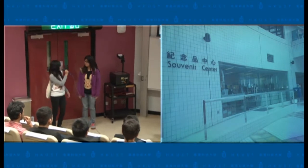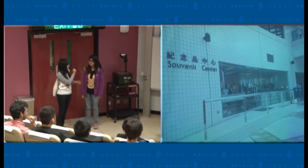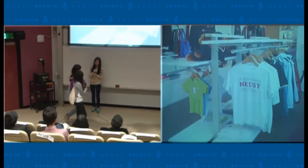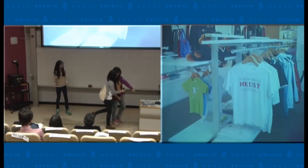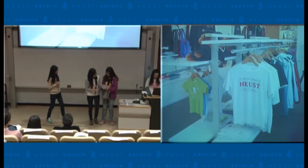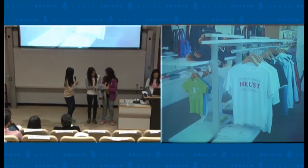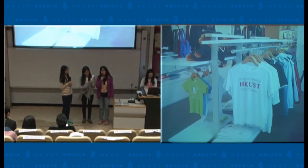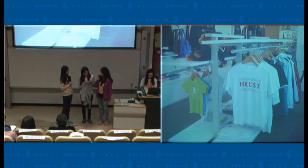Hey Fiona, we finally graduate after three years' study in UST. Let's go to the souvenir shop and buy something memorable. Good idea. Welcome to souvenir shop. Excuse me, may I help you? You want to buy something for yourself or give to others? We want to buy something to commemorate our life in UST. Do you have any suggestion?